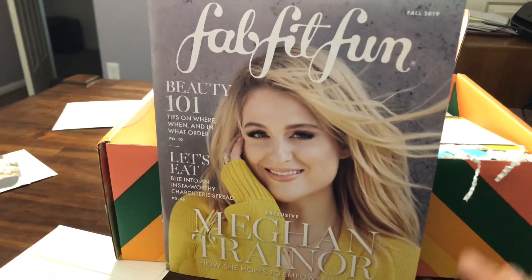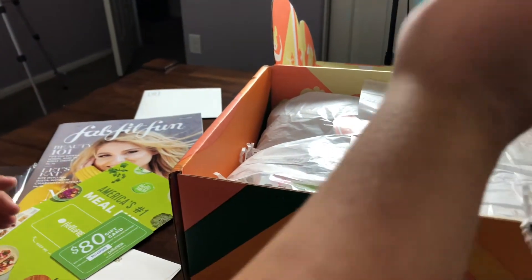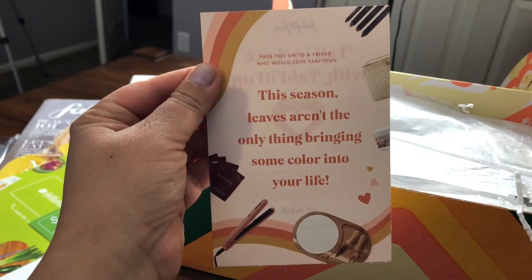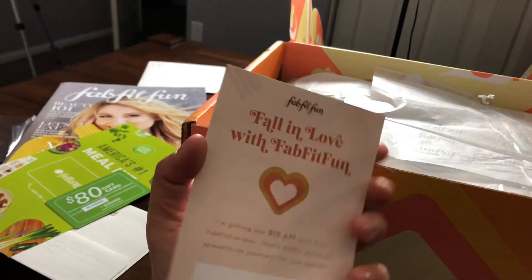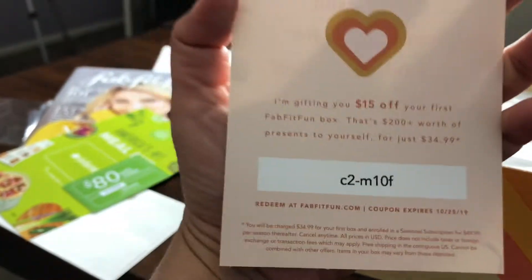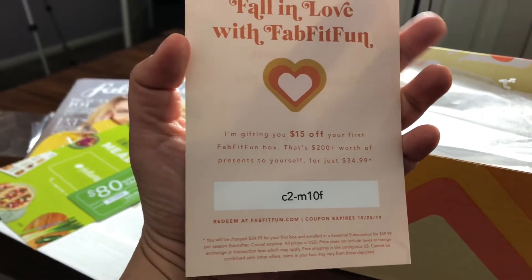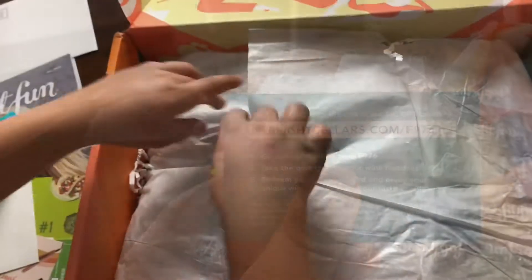As always, you get the FabFitFun beauty magazine. Number one meal kit from HelloFresh — let's see, 'This season leaves aren't the only thing bringing some color into your life.' Oh, I'm gifting you fifteen dollars off! So instead of ten, you're gonna get fifteen dollars off your FabFitFun box. That's great!